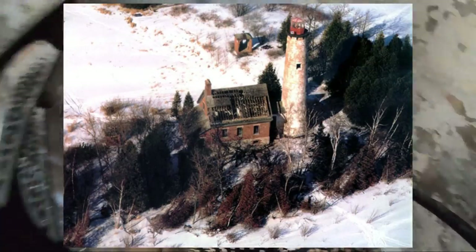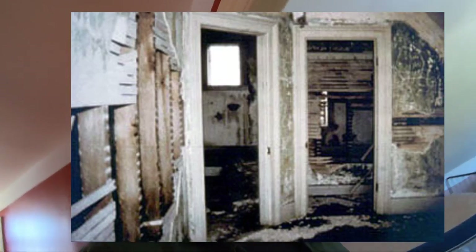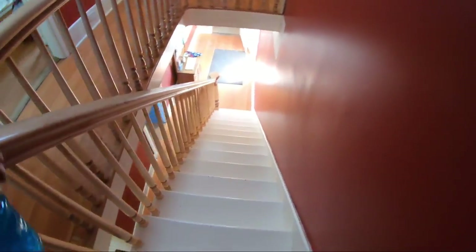In 1986, the Great Lakes Lighthouse Keepers Association and local scout troops began a full restoration of the site after 40 years of abandonment, weather, and vandalism. The transformation has been astounding. The volunteers and their work is nothing short of inspiring, and I'll admit a strong feeling of indebtedness to them.